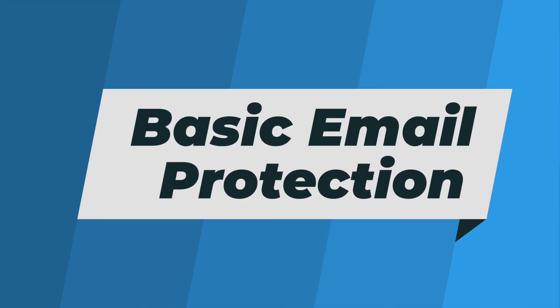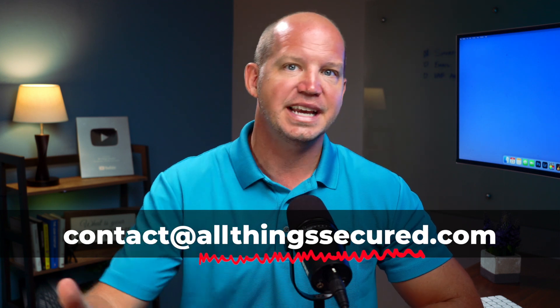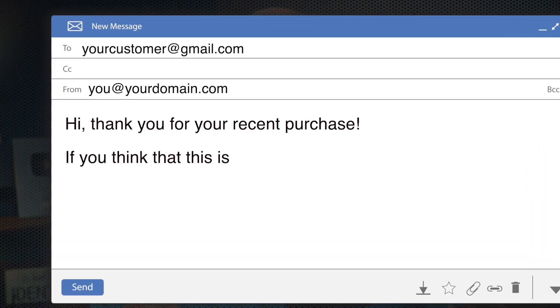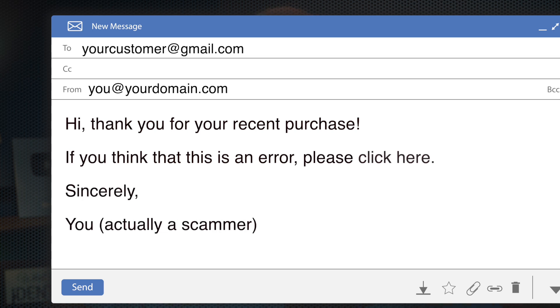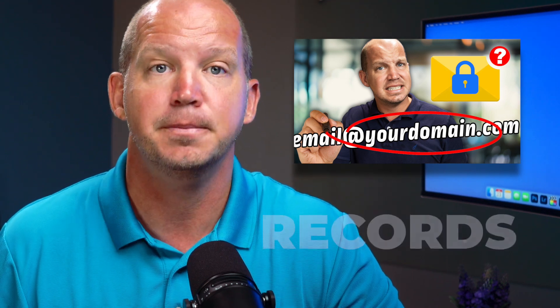It's alarming how many businesses and people I see using custom domains for email who haven't set up basic protections on that domain. Without these protections, anybody can send an email using your domain and make it look like it's coming from you. Someone could pretend to be you or your business and make a request for payment, or find a way to scam your customers. You need to set up what are known as DMARC records, and you can watch this video next where I explain how to set that up manually.